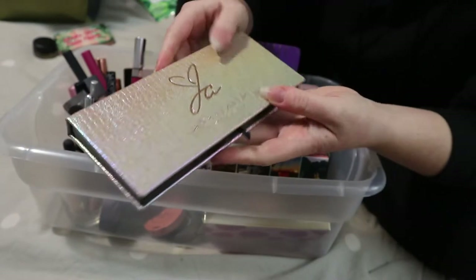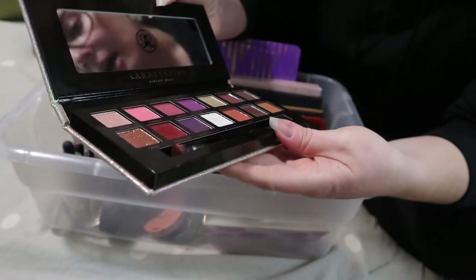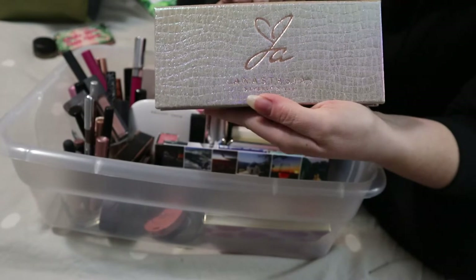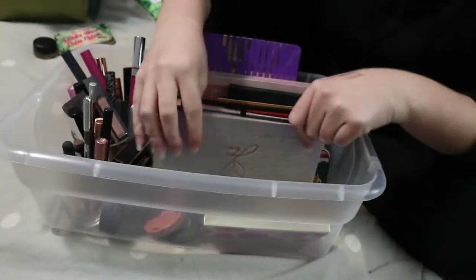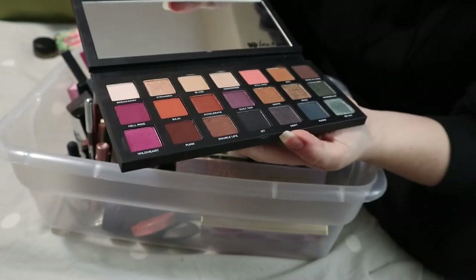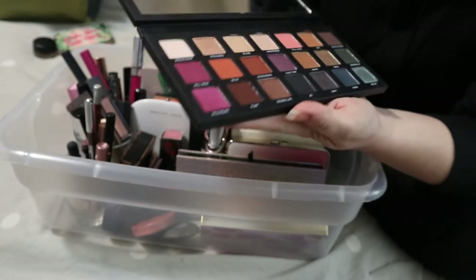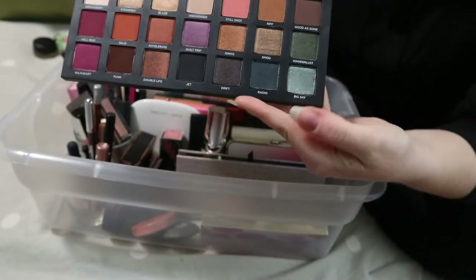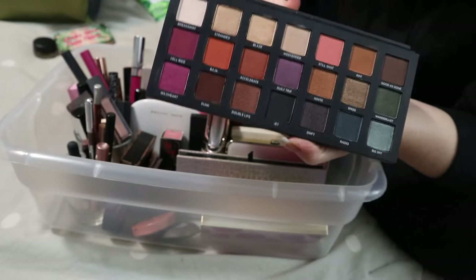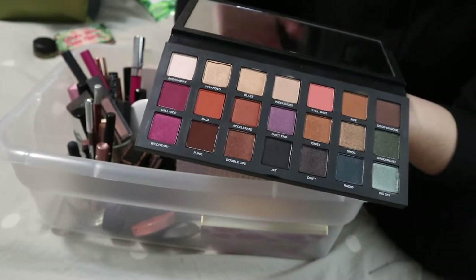Back to the palettes — the Anastasia Jackie Aina palette, another 2019 favorite. I'm keeping this in because I only used it once but I loved it so much and want to see what other looks I can do. Then we have the Urban Decay Born to Run palette. I know the shade Hell Ride is very difficult to work with, but I'd like to get more use out of this side of the palette. It's a good year-round color story, so I'm keeping that in too.